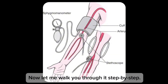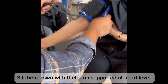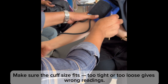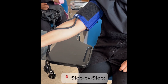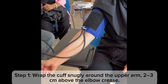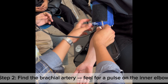Let me walk you through it step by step. For preparation: have the person rest for five minutes, sit them down with their arm supported at heart level, make sure the cuff size fits — too tight or too loose gives wrong readings — and remove clothing over the arm if needed.